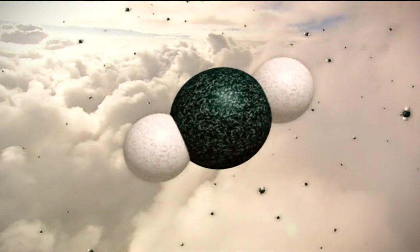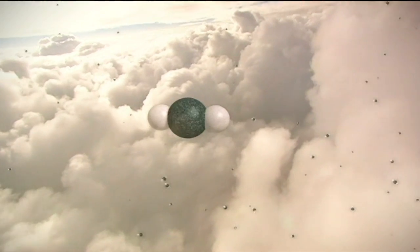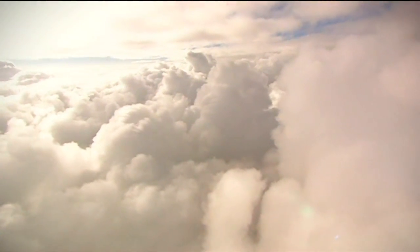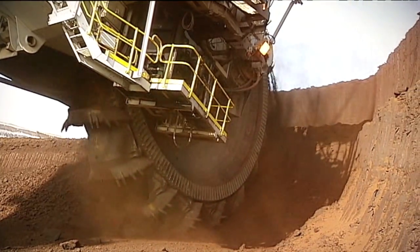Scientists say we've got to cut back on the amount of carbon dioxide floating up into the atmosphere to halt climate change. So many say scrapping coal as an energy source would be a big help.